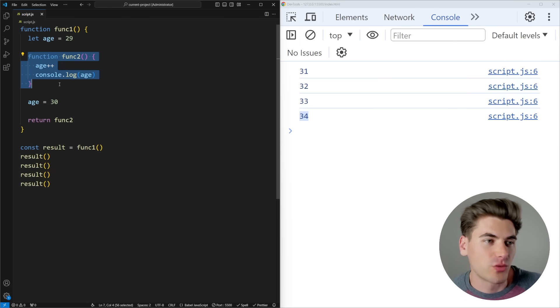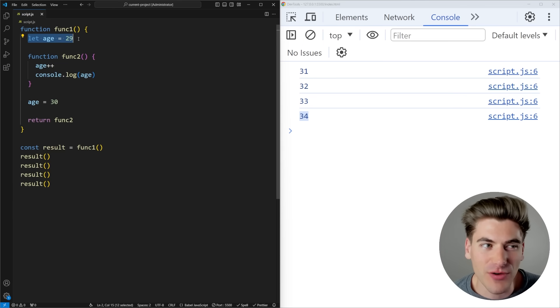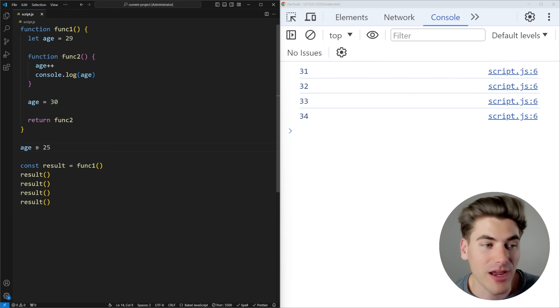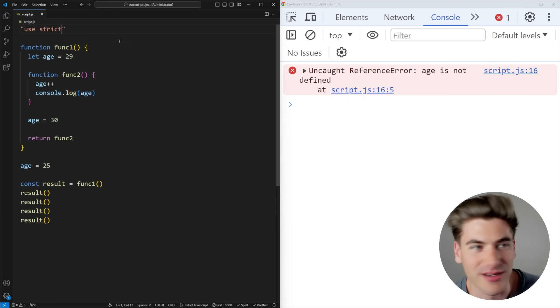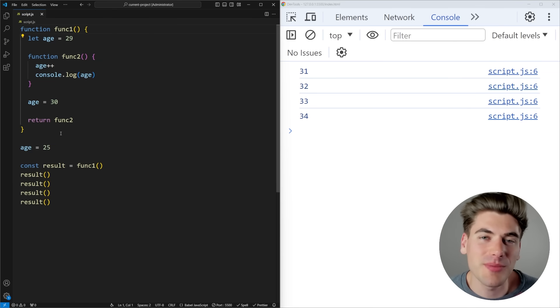In an interview, you may be asked why closures are important or what you can do with them. One benefit is that closures give you an easy way to create private variables — the age variable is not accessible anywhere outside of func1, so you can't manually change it from the outside. If you try to set age from outside the function in strict mode, it will throw an error. This was historically a key use case for closures.